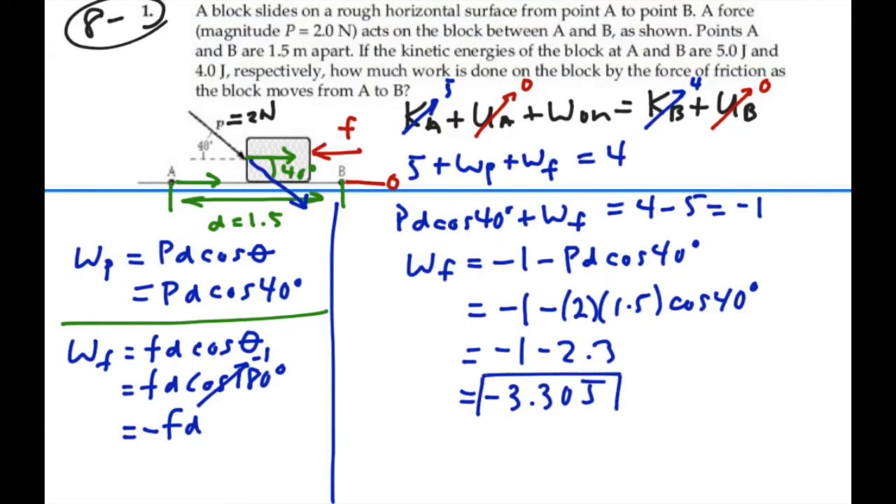That gives negative 3.3 joules — that is the work done by friction. We actually didn't need to know the frictional force itself, because we just wanted to find the work done by friction. Going straight through the work-energy equation, we found the work done by friction is negative 3.3 joules.